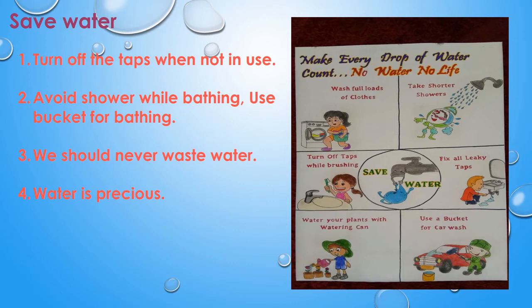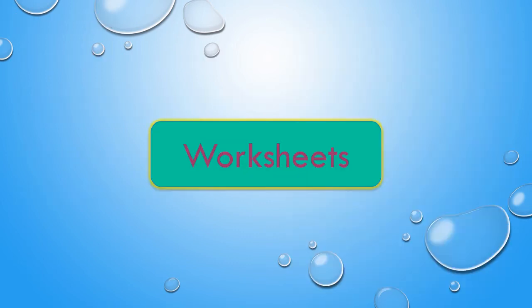We can also see tube wells and hand pumps, which are used in villages to access underground water. Children, let us see how to save water. As water is very precious, we need to turn off the tap when not in use. We should avoid using a shower while bathing — instead we can use a bucket. We should never waste water.